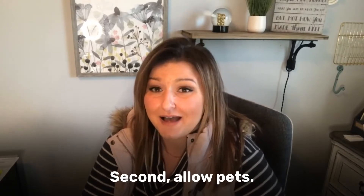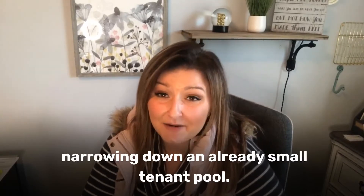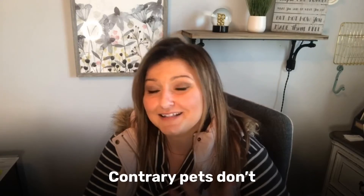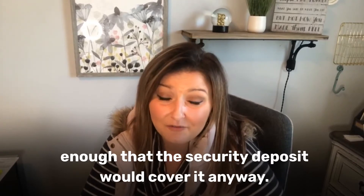The other thing you can do is allow pets. Our properties lease over two times faster if the owner allows pets. By not allowing pets in the winter months, you're narrowing down an already small tenant pool. Pets just don't create a lot of damage — on average it's typically minimal enough that the security deposit would cover it anyway.